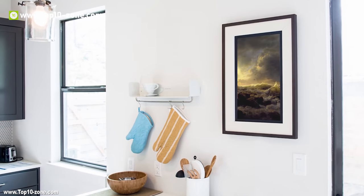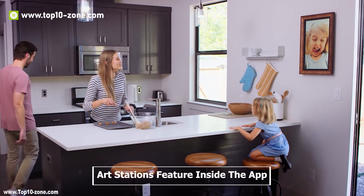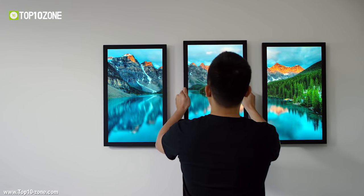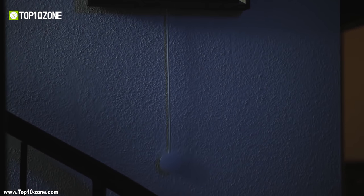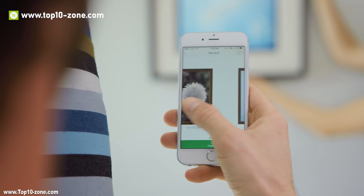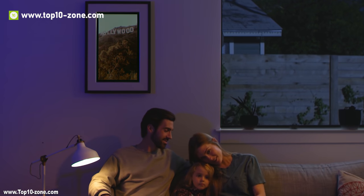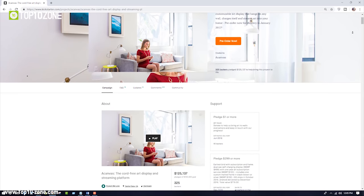Once you find an ideal location for the Canvas, you can start showcasing art immediately using the Canvas app. You will find the art stations featured inside the app, which is available for iOS and Android devices. After a successful Kickstarter crowdfunding campaign, A Canvas is available online.